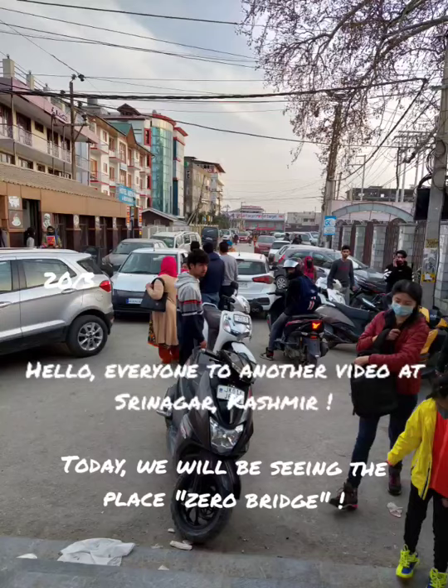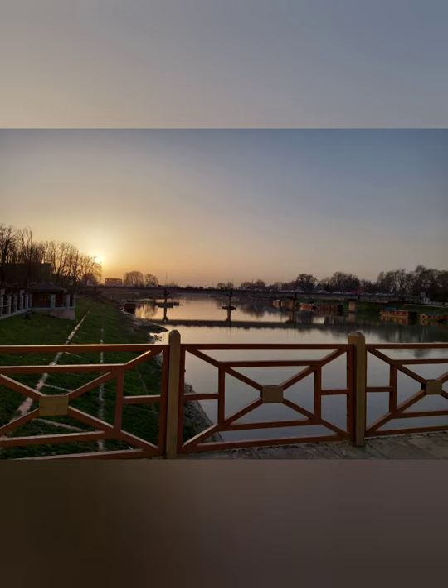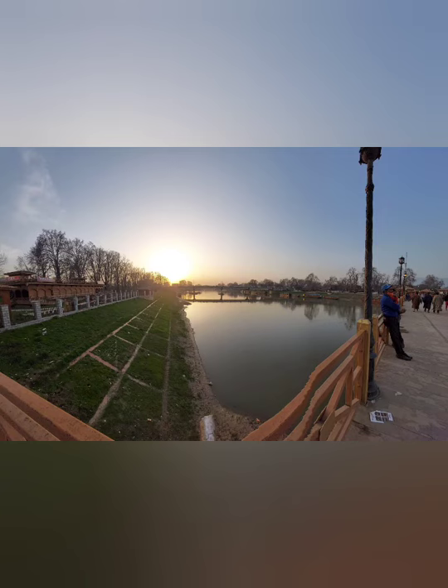Hello everyone, this is another video in Srinagar. This is the same day when we arrived and this evening we are going to Zero Bridge!